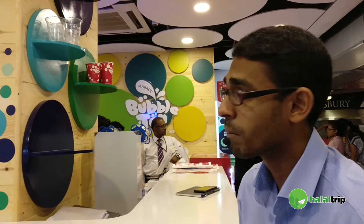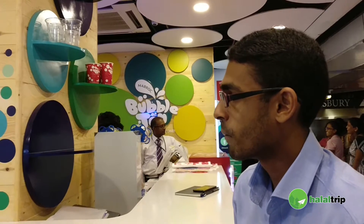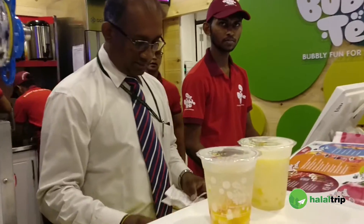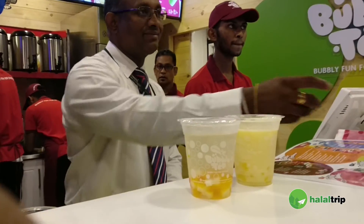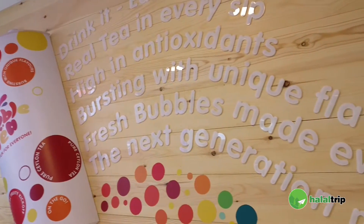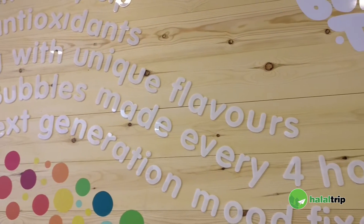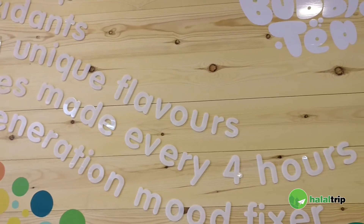Mabrog Bubble Tea is actually part of a project done by Mabrog Tees. Mabrog Tees is a tea exporting firm and we are owned and operated by the Haley's group. Mabrog Bubble Tea is sort of done as a passion project. There are a few of our upper-level management who are very interested in bubble tea, and we thought that we would introduce it to the local market.